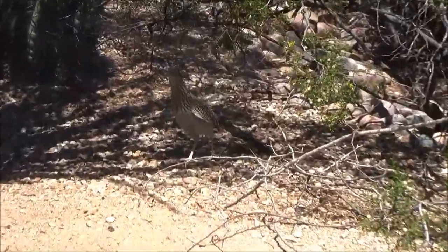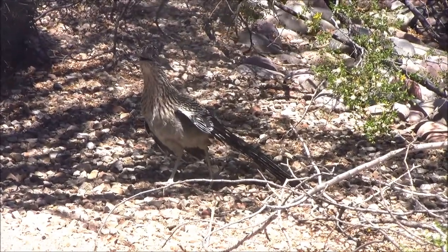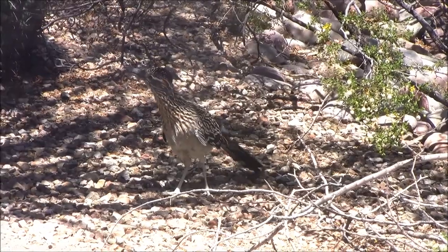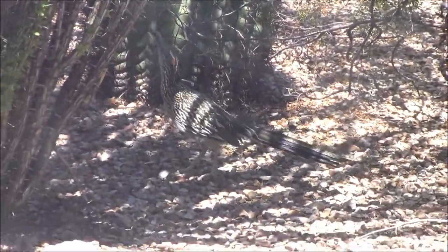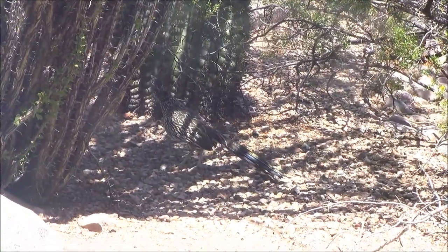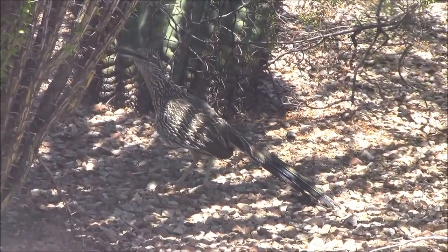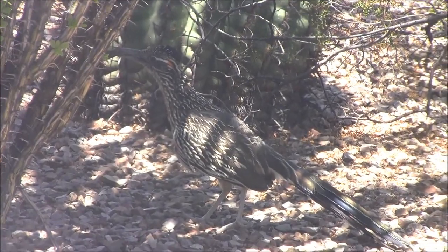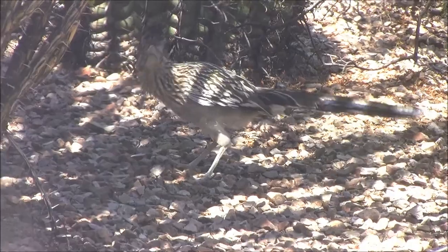We have a Roadrunner here — first one we've seen in a long time. Right there. I need to check out the new area I made here. He's peering up at the Ocotillo Cactus. What a nice looking bird.